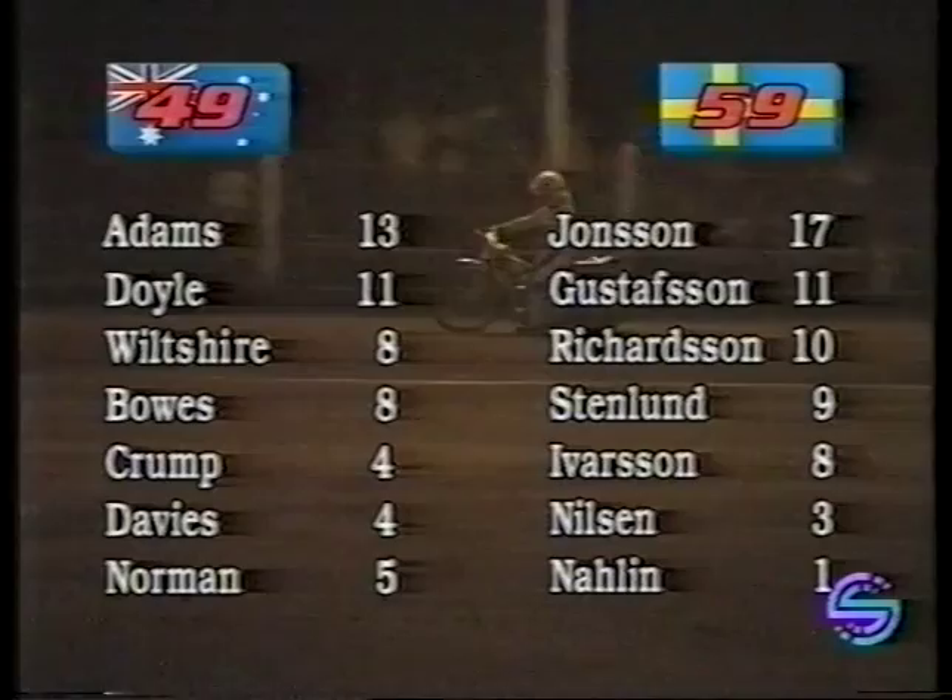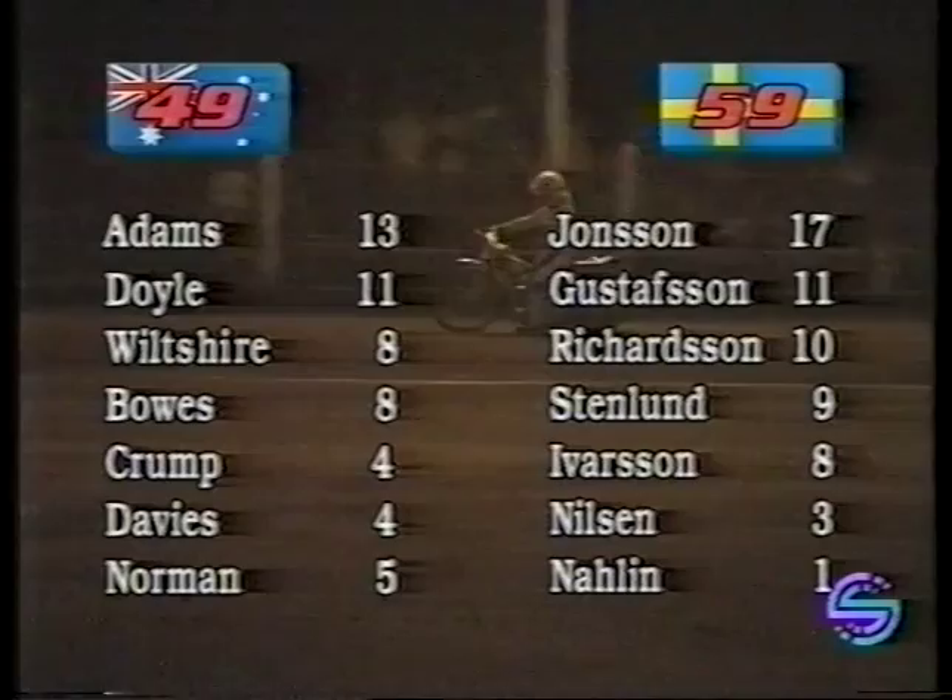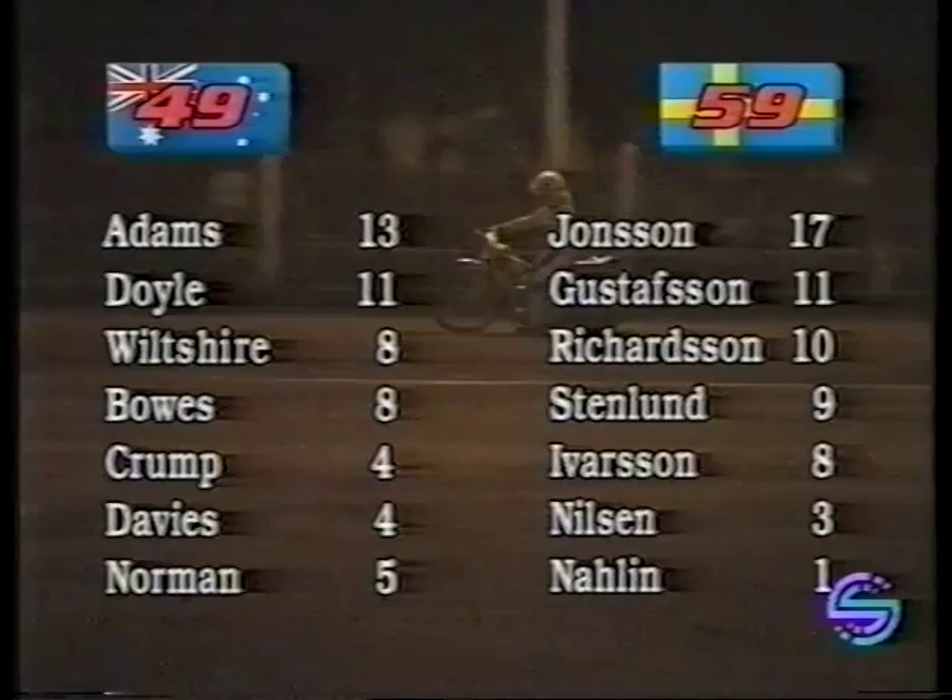Henrik Gustafsson does the wheelies for the crowd. For Australia, Lee Adams and Glen Doyle did the bulk of the scoring — 13 points to Lee Adams, Glen Doyle getting 11. For Sweden, Pirjansson played a captain's innings with 17 points, and Gustafsson, Rickardsson, Stenland and Eversson all chipping in with 11, 10, 9 and 8 respectively. But it's Sweden who levels it at one apiece in this test match series, with a scoreline of Sweden 59, Australia 49.